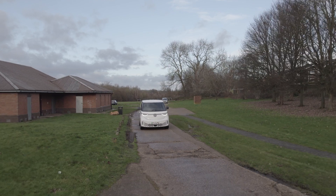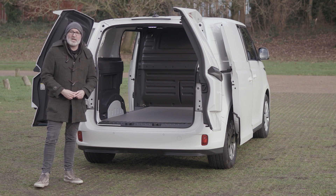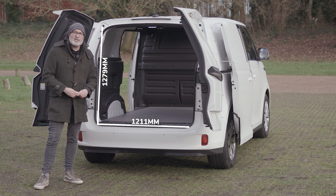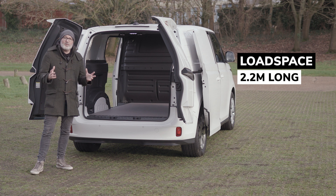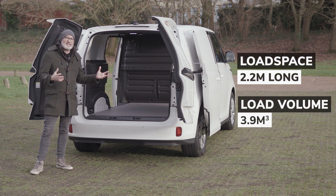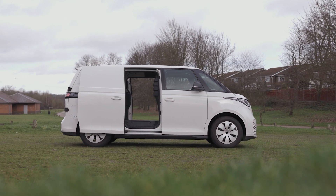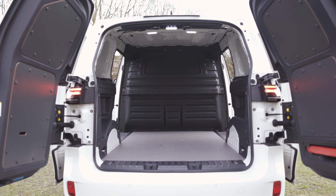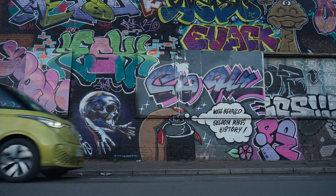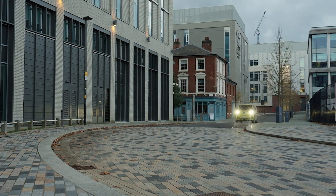The load space is where a van lives and dies, and on the ID Buzz Cargo you get one height option and one length option — that's just how it comes as standard. What you do get is a 2.2-metre-long load space with a 3.9 cubic metre load volume, plus accessibility from the back doors and dual side sliding doors. There's enough width to fit two euro pallets side by side, and the loading lip is at a very convenient height, so sliding things in is super easy. For some that payload will be perfect, but those wanting to carry more weight will find other light electric vans on the market can take more.